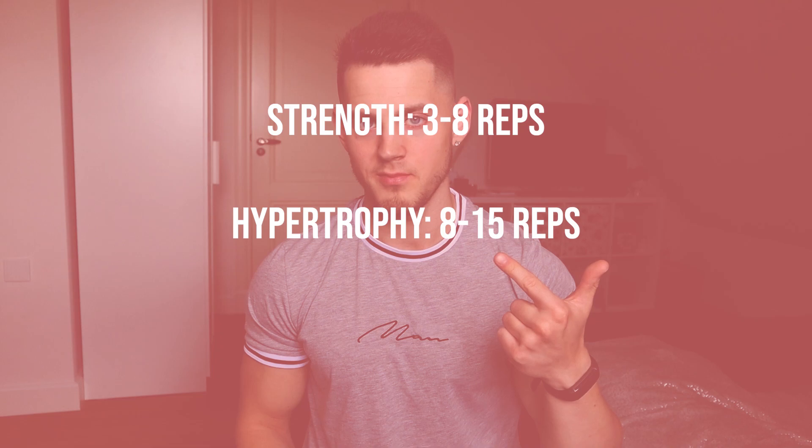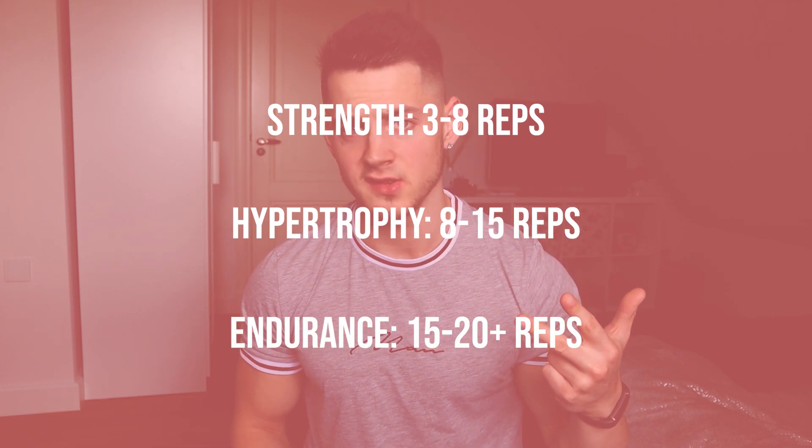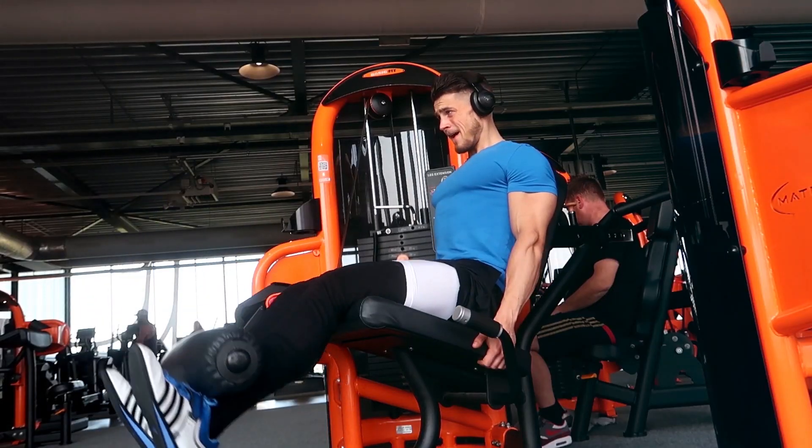The whole principle of having a strict strength rep range, a hypertrophy rep range, and an endurance rep range doesn't necessarily make sense. At the end of the day, it comes down to intensity and volume equated for, regardless of the weight or reps. Taking every set to 30 to 40-plus reps with a light weight just doesn't sound fun — it sounds like torture.